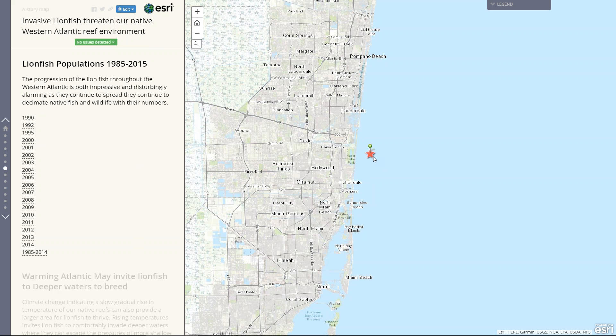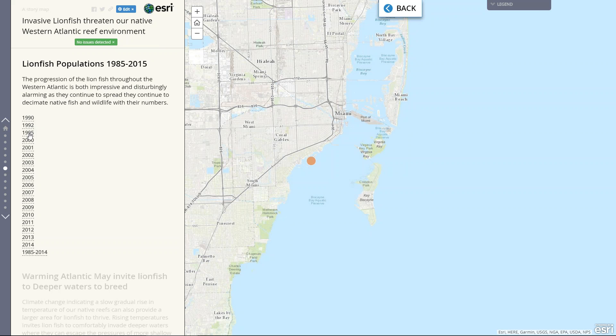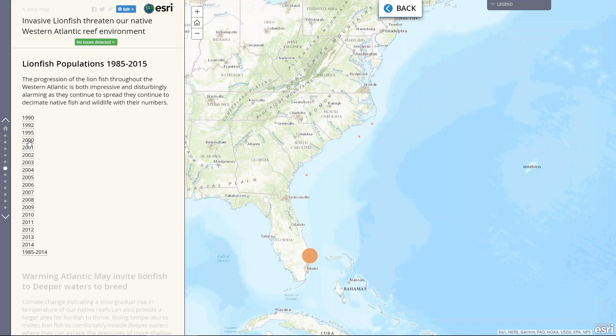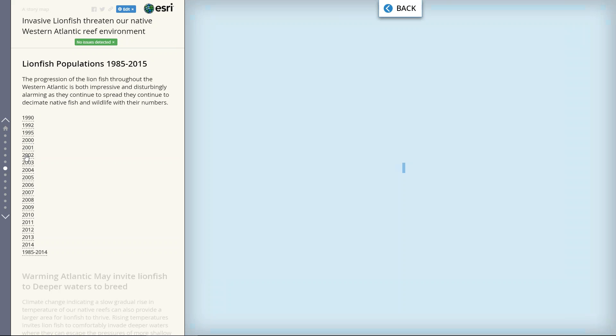You can see the first lionfish was found just outside of Miami in 1985. I created individual links so that the viewer could see the different icons showing where the fish were found as the different years populated. I'm going to click through these so you can quickly see how the population has grown within a few short years.